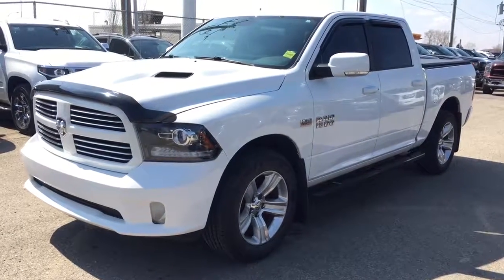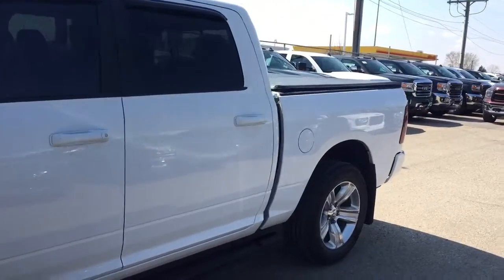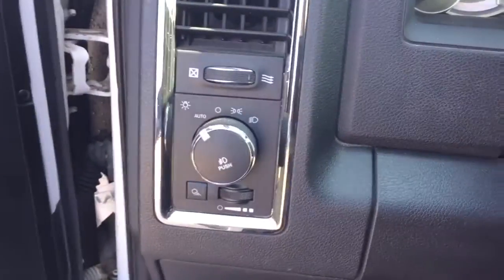Welcome to Davis Chevrolet. This is the pre-owned 2014 Dodge Ram 1500 in the color white. Some features include power locks, power windows, power mirrors, and automatic headlights.